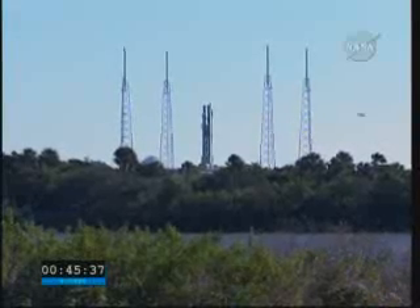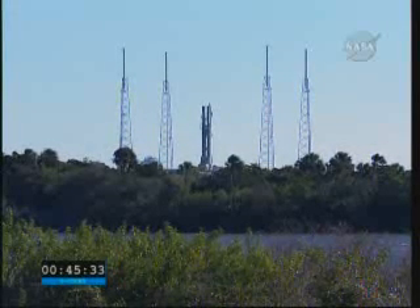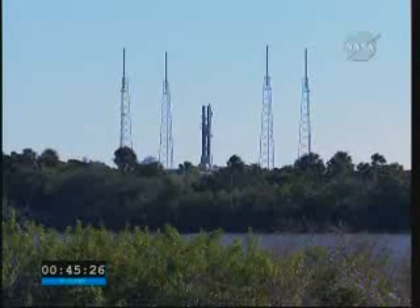This particular flight has a lot of Atlas Centaur history built into it. One unique milestone for this flight is that this will be the 100th launch of our commercial Atlas Centaur.